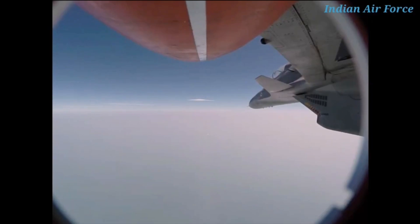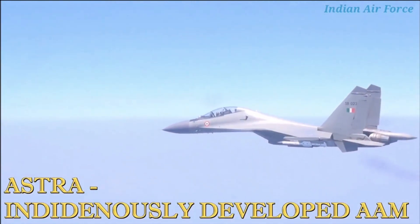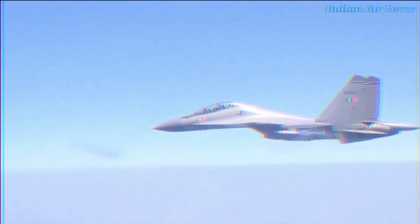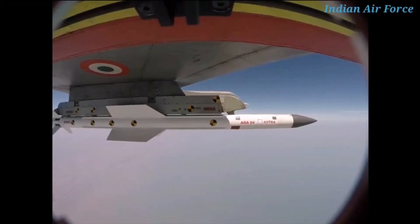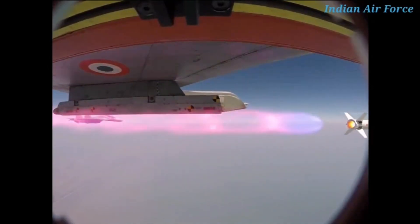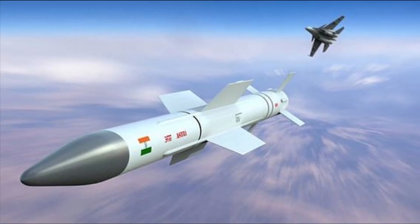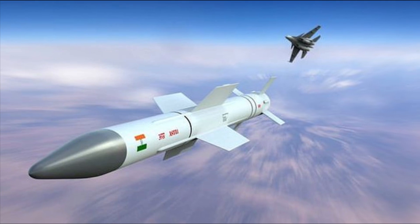In the last couple of months, there have been reports that Astra Mark II is ready for its maiden trial from Su-30 MKI. The trials were expected in May, then moved to June. Now Hindustan Times is reporting that Astra Mark II will be tested next year, meaning it will be another one and a half to two years before it enters series production.